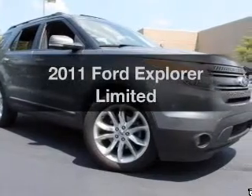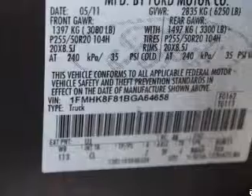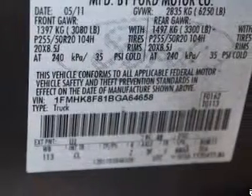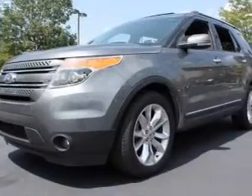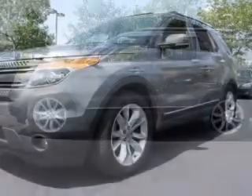Imagine yourself in this 2011 Ford Explorer. If you're looking for an automobile with great attributes, look no further. With a reliable six-cylinder engine, the powertrain includes four-wheel drive, connected to a smooth-shifting six-speed automatic transmission.